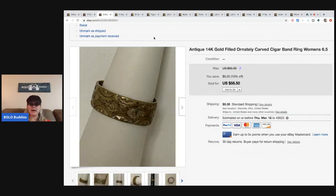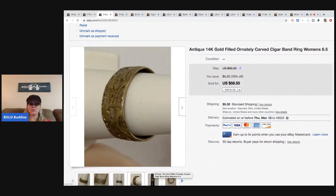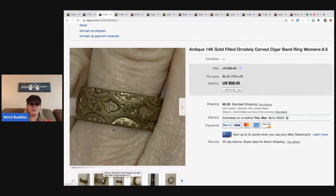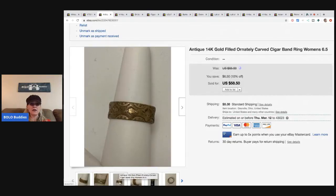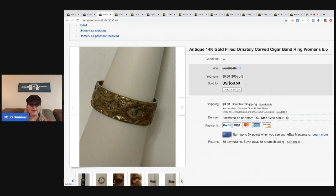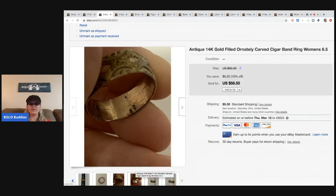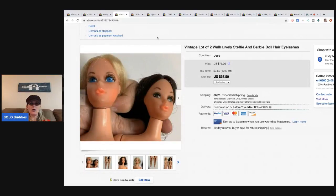This is the second time I've sold this antique 14k gold filled ornately carved cigar band ring. A gal in my Facebook group helped me identify it and gave me the keyword 'cigar band' for the title, which really helped. I sold it for $45. The first time it got returned because the buyer felt it had more plate wear than expected — you can see it's bent and very old — but it was returned in the same condition, so that was fine. Sold again for $45, buyer paid shipping.